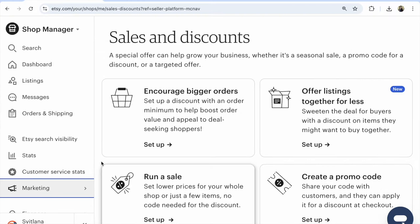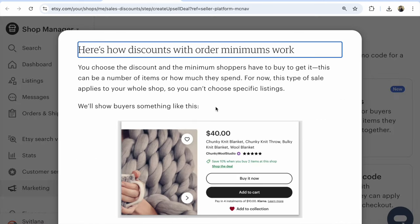Etsy important updates for every Etsy seller — shop manager, marketing, sales and discounts. Look here, open new discounts and new sales on Etsy. Number one: so much important if you want to sell more.